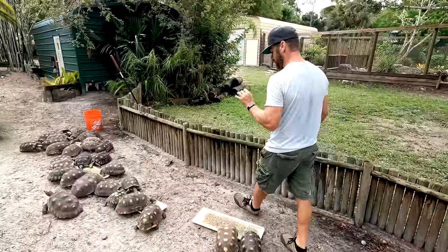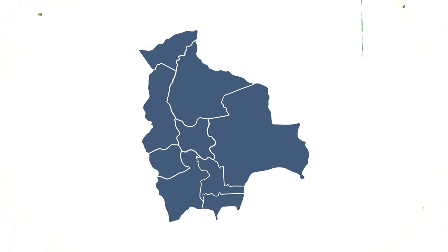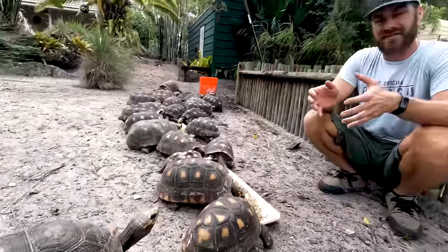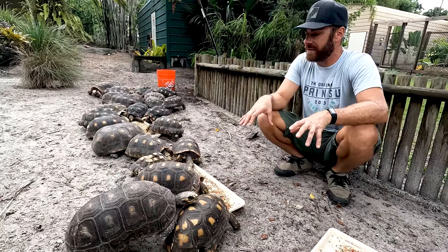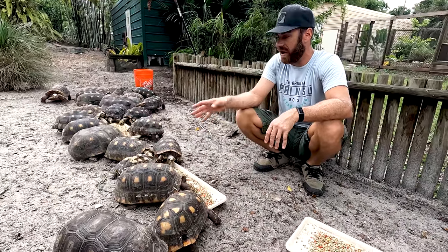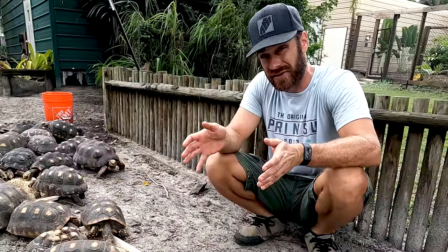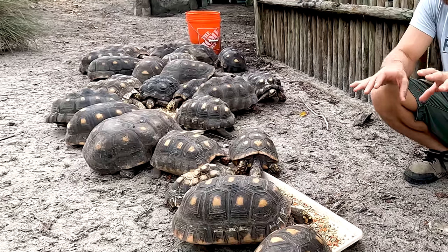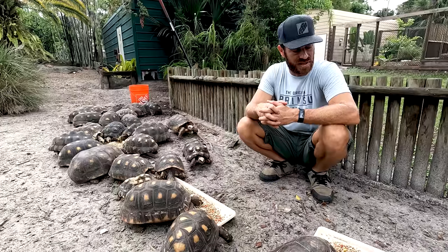Redfoot tortoises can also be found on certain Caribbean islands where they were introduced. They are a really widespread animal with a large range — they go from Brazil, Bolivia, Guyana, Venezuela, Colombia, really throughout most of the northern portion of South America. These guys are also very hardy. There'll be some geographic variations — you have some lighter ones and some darker ones. Some I bought many years ago; others, like Lego, were given to me by viewers. This is a species I love working with because they do so well down here in Florida.